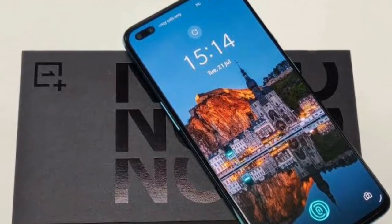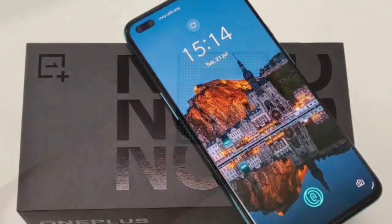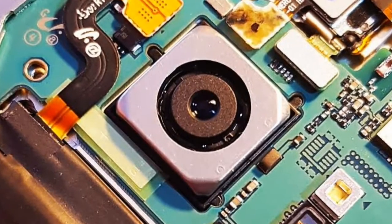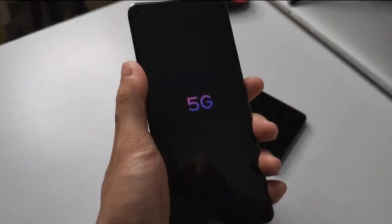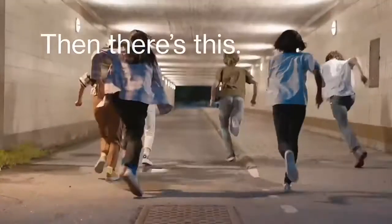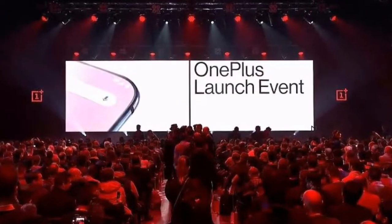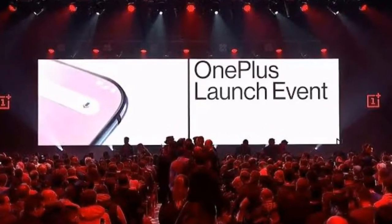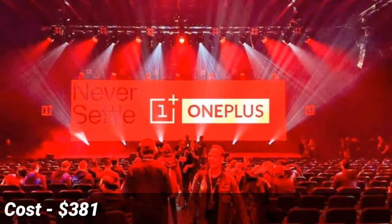Most features of the OnePlus Nord 2 are similar to the OnePlus Nord, but the key differences include the MediaTek Dimensity 1200 processor, a 64-megapixel primary camera, and 5G connectivity — making it a flagship smartphone. The expected launch date may be June 2021, and it will be released in the market in the upcoming months of 2021.